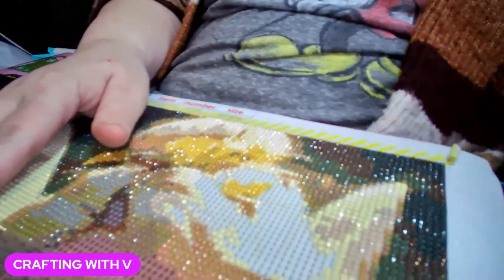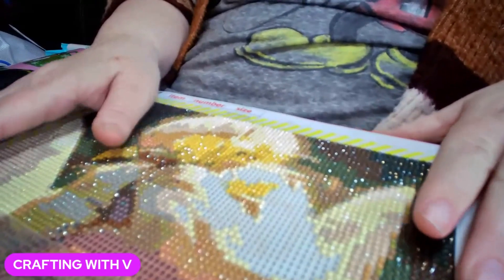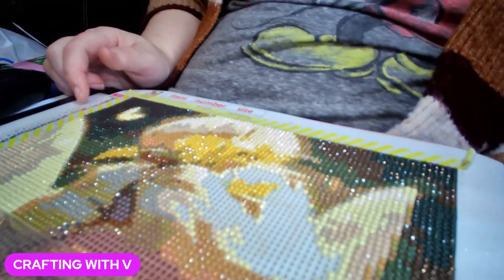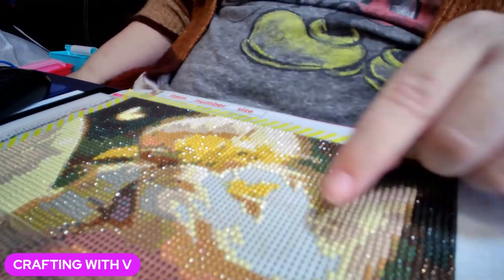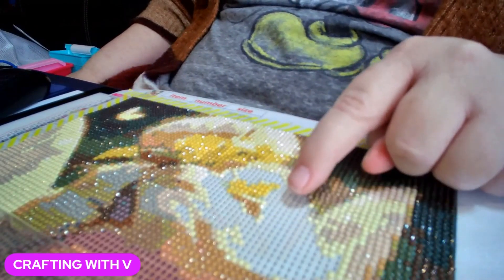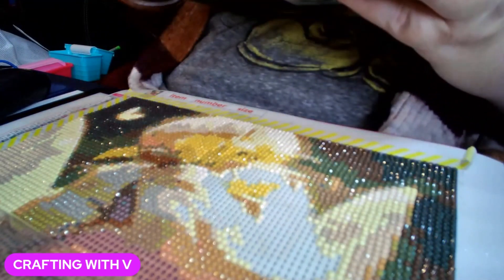I believe I got this from New Craft Day. I don't have my light pad on because I just don't feel like getting the charge cord for it from over there, and I don't have my little battery pack with me, but I figure it'll be okay because I'm going to work on these eyes right here that are very easy to see.